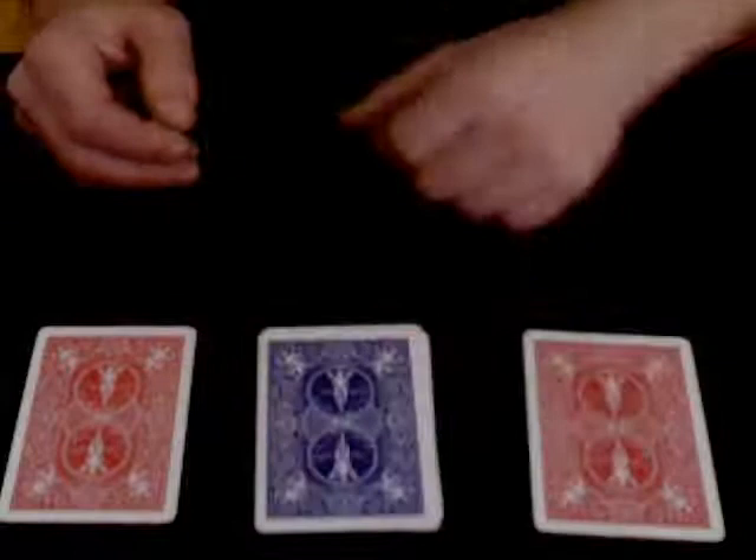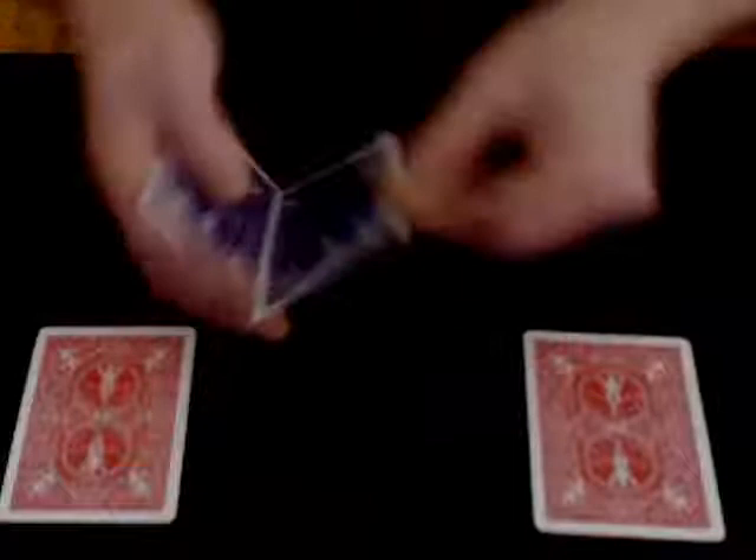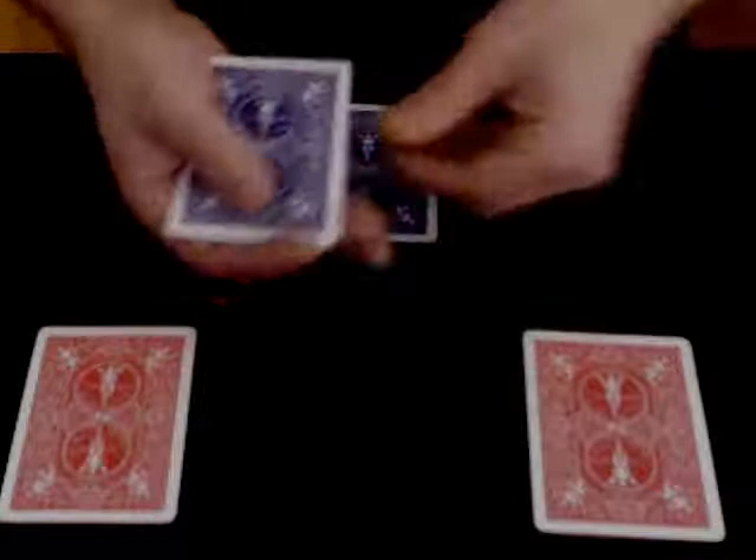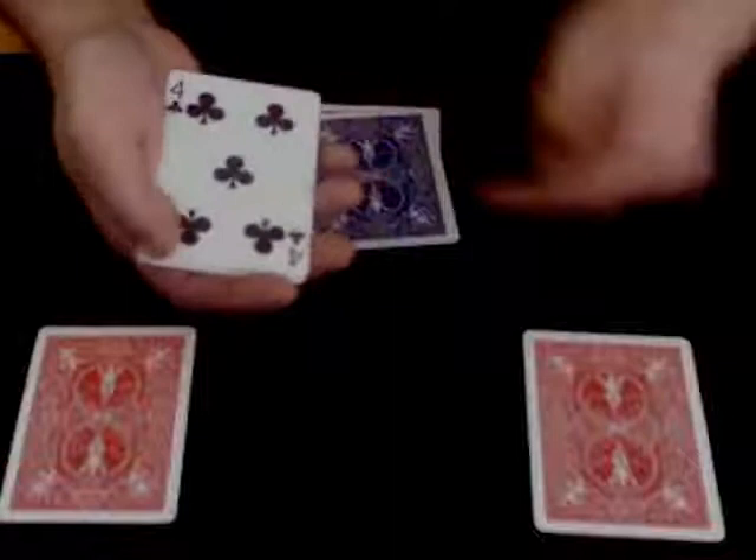Now we take the three magic cards like this and place them on the second selection like this. The first magic card becomes a four of clubs. The second magic card becomes a four of clubs. The third magic card — well, of course, it's the four of clubs as well, as is the selection.